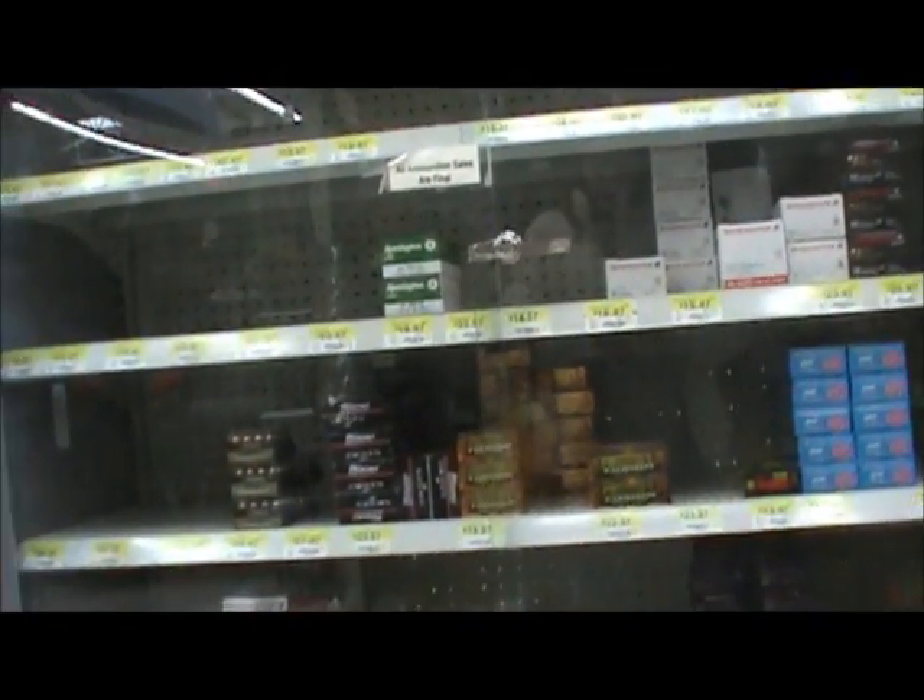I'll let you see what our ammo shelf is looking like here in my area. And like I said, I've got several videos I want to put out today, so I'll see you again here shortly. Thank you.